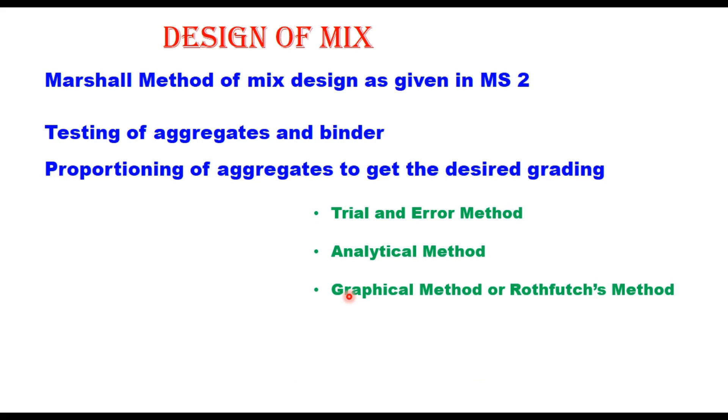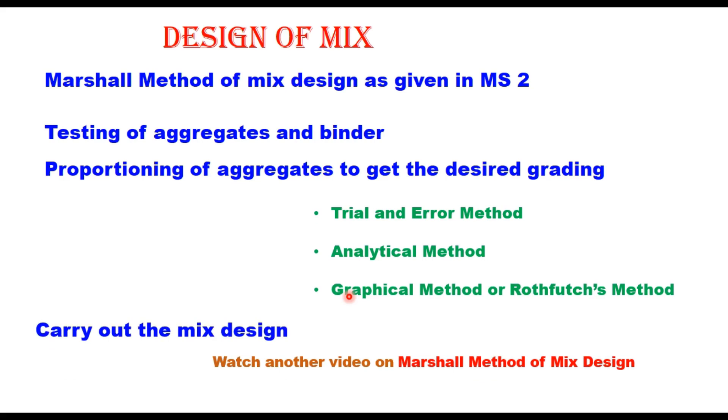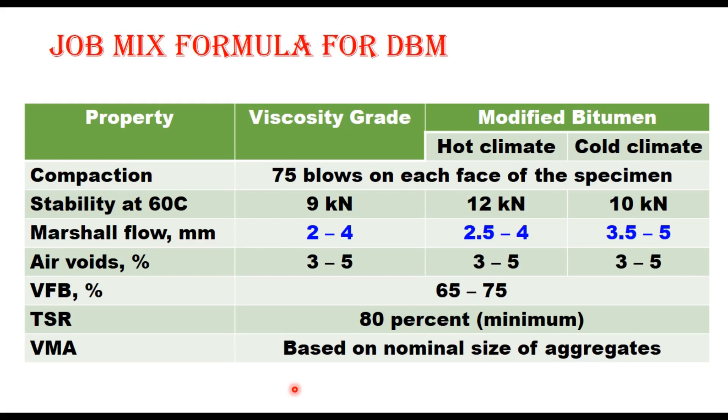Once the aggregates are proportioned, mix design is carried out. The Marshall method of mix design is recommended for DBM to determine the optimum binder content. The job mix formula for DBM should satisfy the following parameters: stability at 60 degrees centigrade should be at least 9 kN for viscosity grade binder and 10 to 12 kN for modified binders. Flow value, air voids, VFB (voids filled with bitumen), and TSR (tensile strength ratio) should be at least 80%.